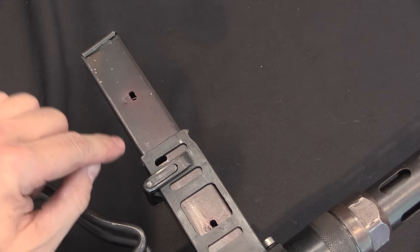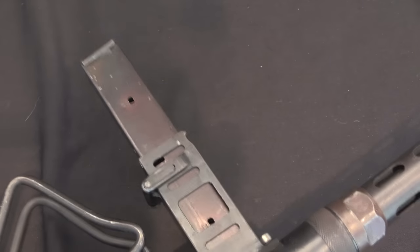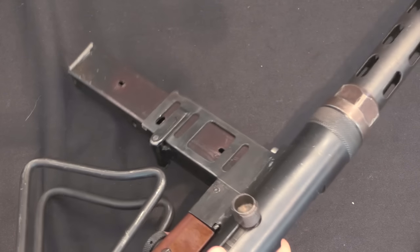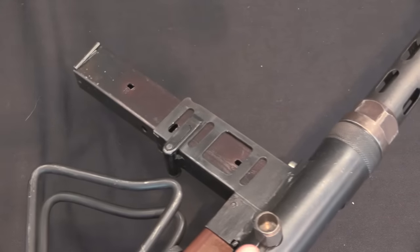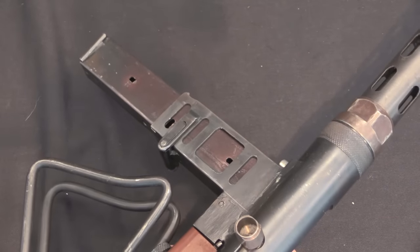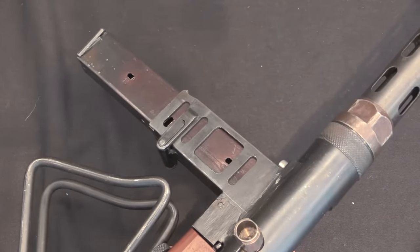Unfortunately this magazine is thoroughly jammed in this gun, and I can't get it out short of using a big hammer. And I don't really want to use a big hammer on serial number one of a very rare gun, even if it is a fairly crude, very rare gun.